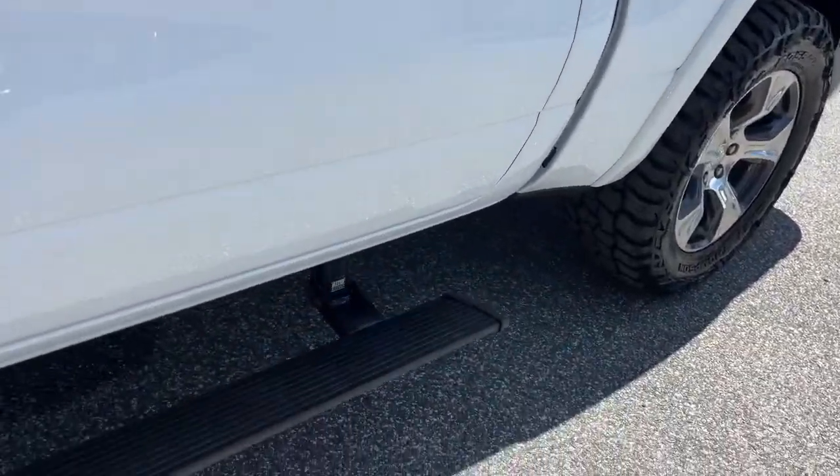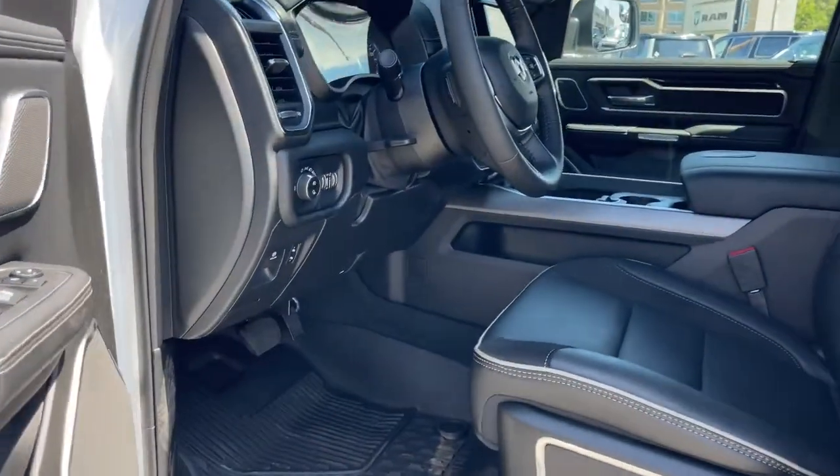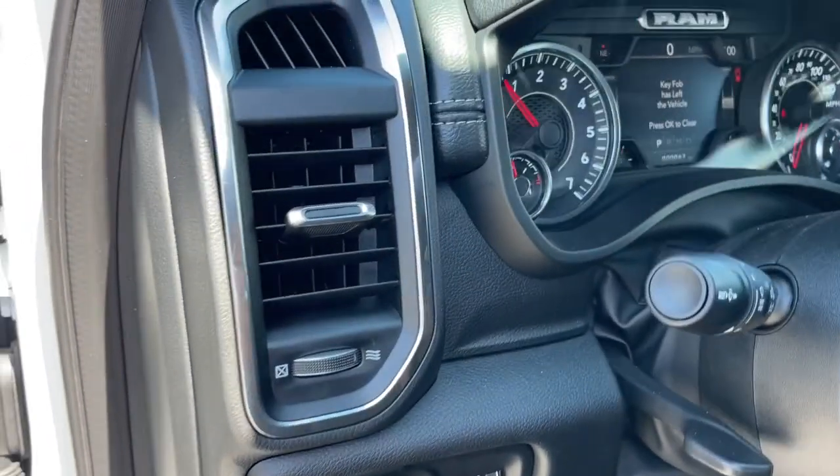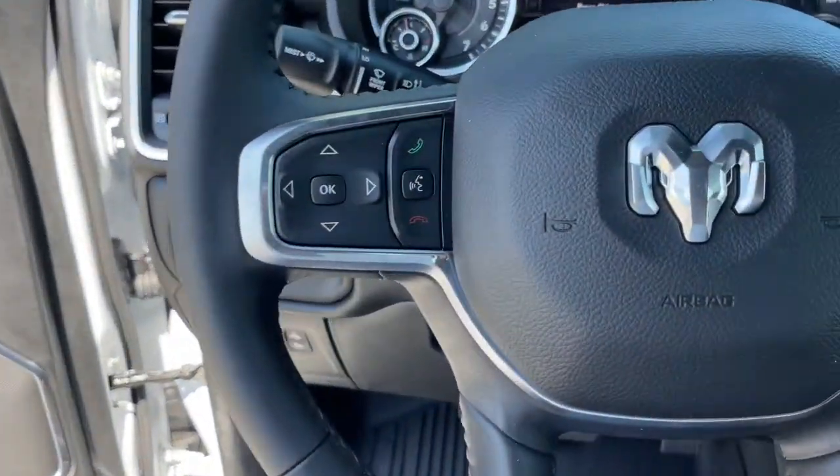Panoramic roof, keyless entry, navigation system, power passenger seat, backup camera, fog lamps, heated front seats, electronic stability control, aluminum wheels, and dual zone AC.